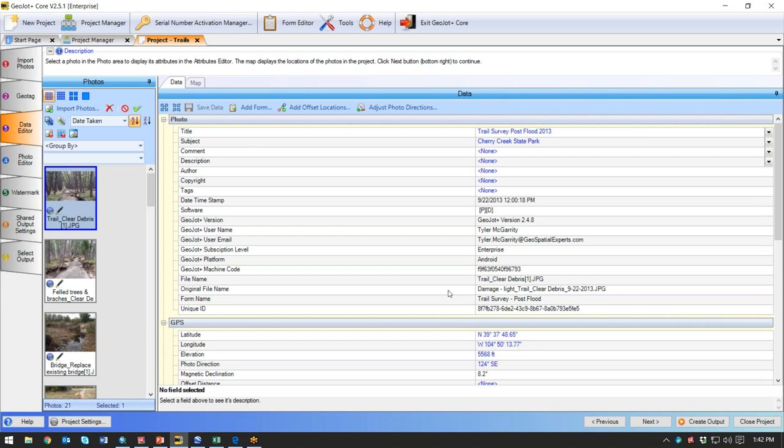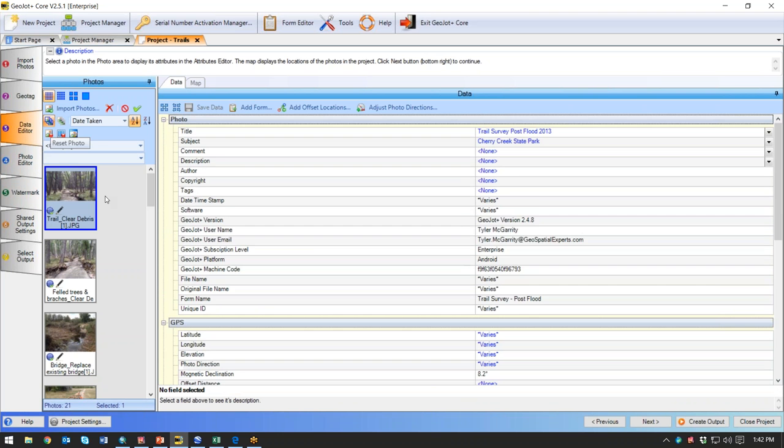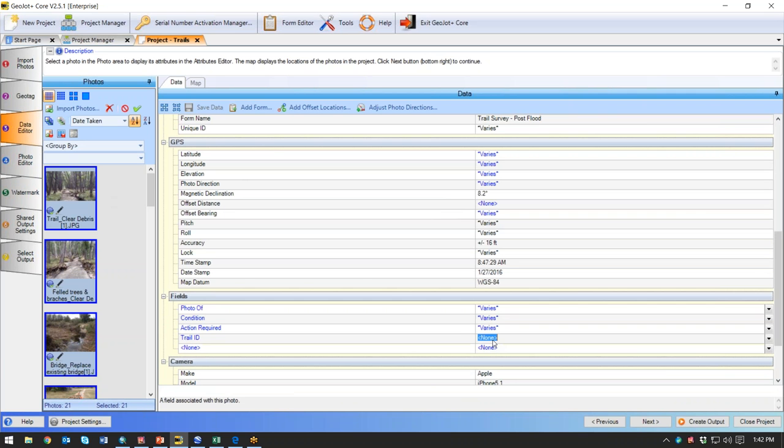From here I can edit locations if they need to be, and also any of the data collected with it. If perhaps people have gone out in the field and collected this data but you need to add additional data, you can come in here to the fields. I may want to say on all these fields I need something that ties it into my existing system, so I'm going to add the trail ID — and that will be saved with all of the pictures.